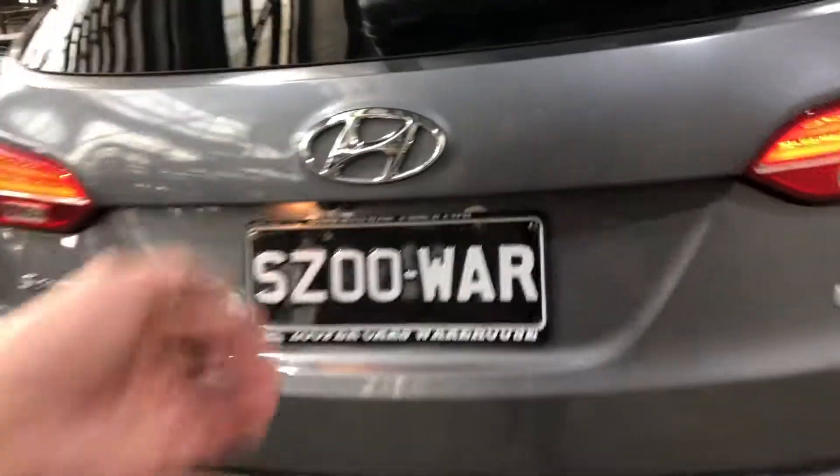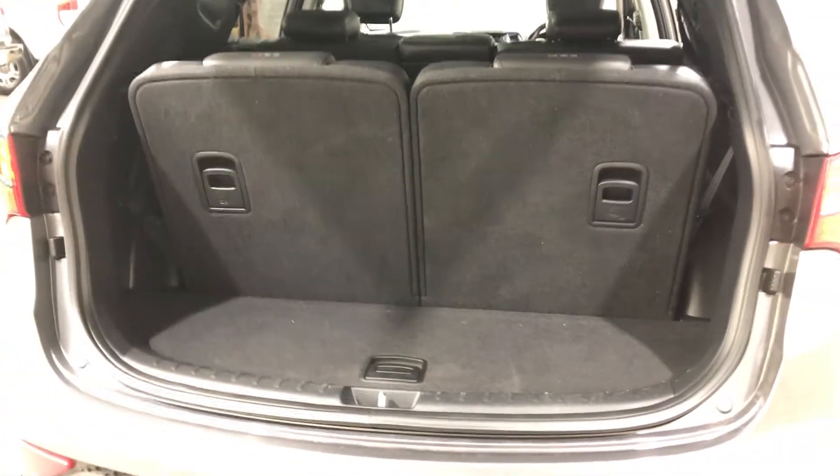Jumping into the boot — being a full-size SUV, you know you're going to get heaps of space at the back. Even with the two back seats up, there's still plenty of space, and once you put these two back seats down you get heaps more as well, as you can see.